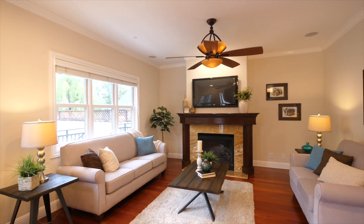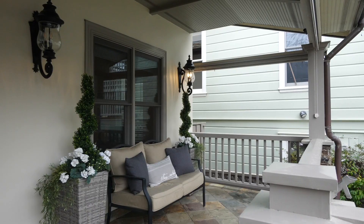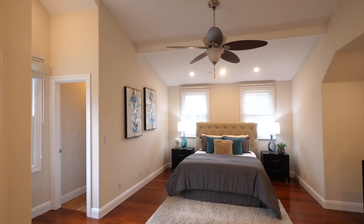This home is meticulously maintained and beautifully appointed with quality craftsmanship throughout. Built in 2006, this southeast-facing home has elegant design features including beautiful Santos mahogany wood floors, high ceilings, crown molding, and expansive windows allowing for an abundance of natural light.